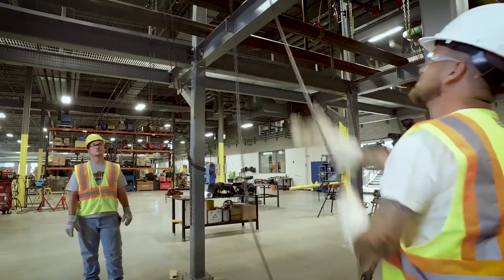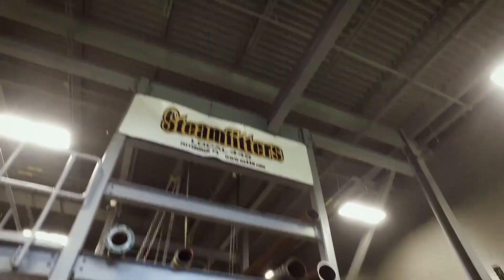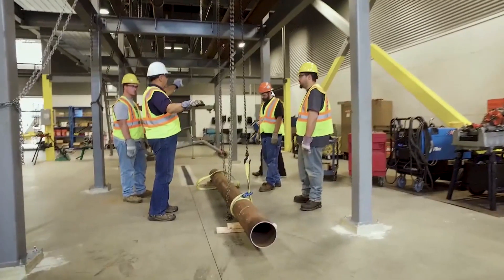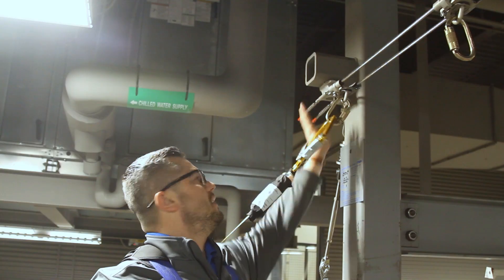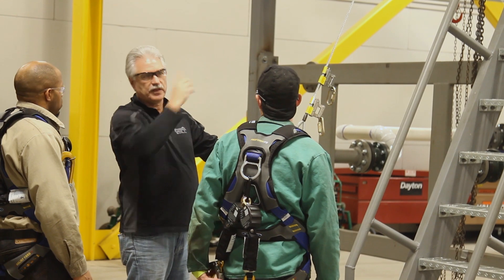We're at the Pittsburgh local steamfitters union. They erected a training tower so that their apprenticeship students would be able to learn their rigging and trade at heights, just like in the field. However, that brand new training tower had no lifeline systems. Dale Glavin and Brad Tisdale reached out and said they had a tower without lifelines. We have a division led by Kevin Muldoon that includes permanent and temporary lifeline systems, and they're all engineered.